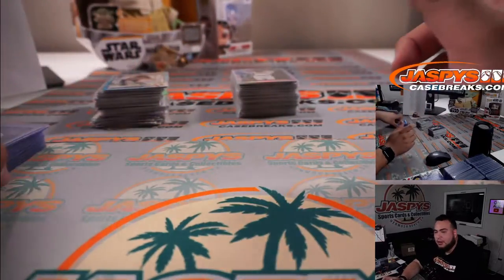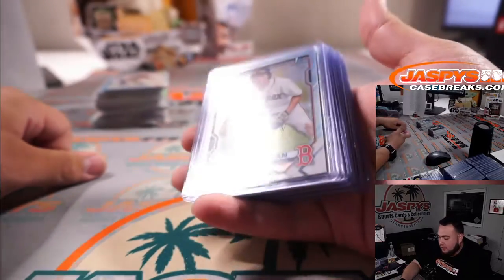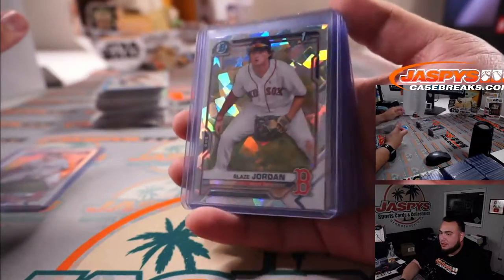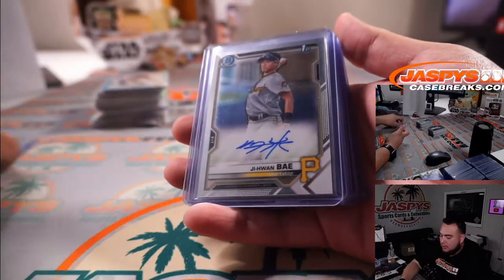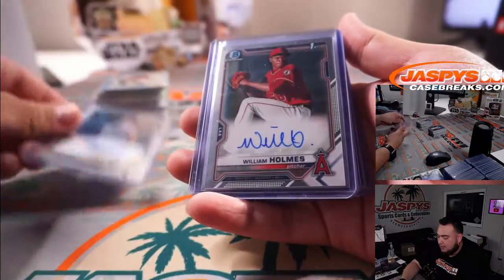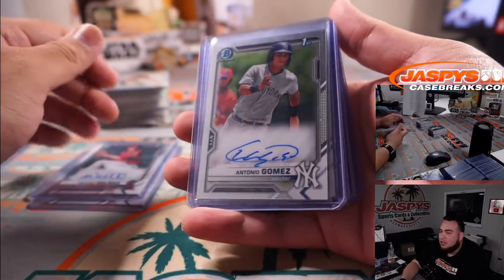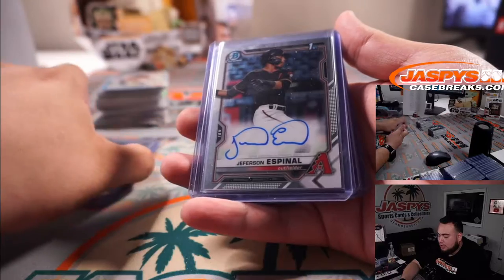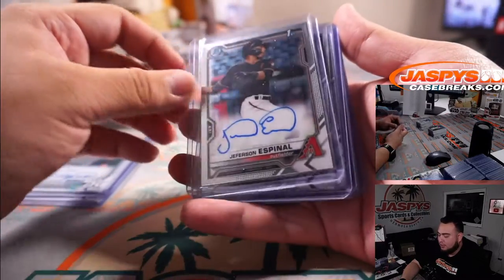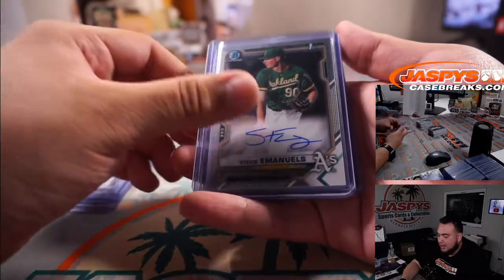Now let's go with some of the bigger hits and all the autographs. We did get a Blaze Jordan first refractor. And then we did get an Atomic — that's really nice. Then we got Jiwon Bey, Bowman's first for the Pirates. William Holmes for the Angels, Bowman's first. Antonio Gomez, Bowman's first for the Yankees. Jefferson Ispinel, Bowman's first for the D-backs. Jeremy De La Rosa, Bowman's first for the Washington Nationals.